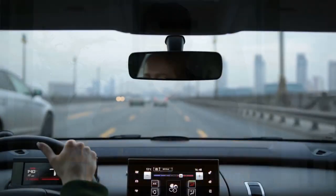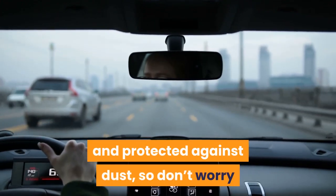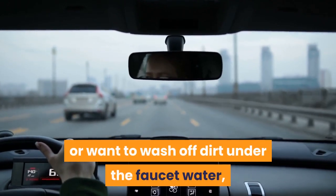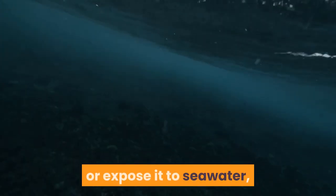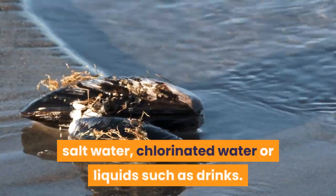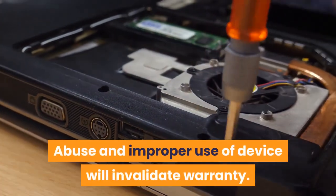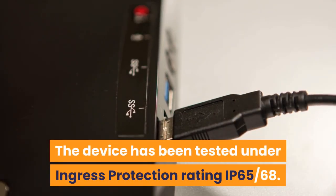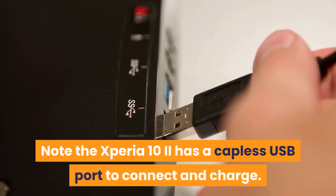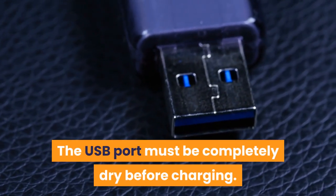The Xperia 10 II is water resistant and protected against dust, so don't worry if you get caught in the rain or want to wash off dirt under the faucet. All ports and attached covers should be firmly closed; do not submerge the device completely or expose it to sea water, salt water, chlorinated water, or liquids such as drinks. The device has been tested under ingress protection rating IP65/68. Note: the Xperia 10 II has a capless USB port — the port must be completely dry before charging.